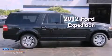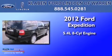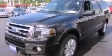This is a brand new 2012 Ford Expedition. It features a 5.4 liter 8-cylinder engine, an automatic transmission, and 4-wheel drive.